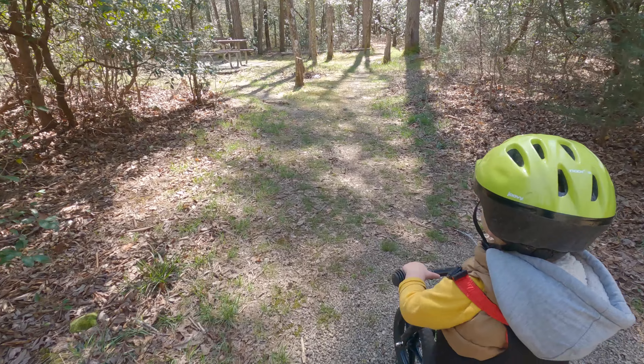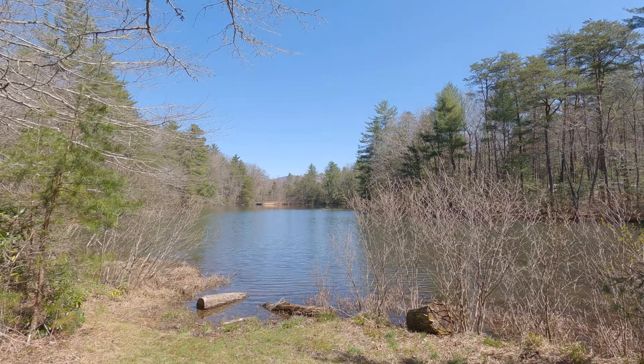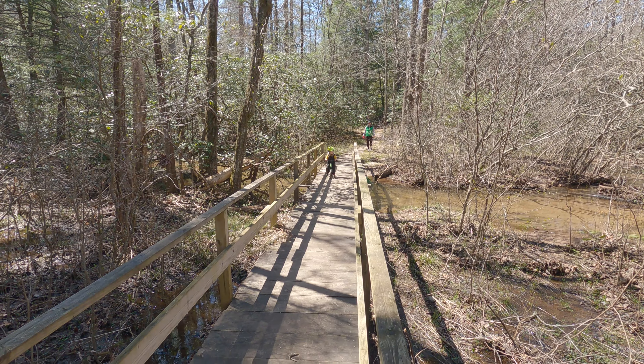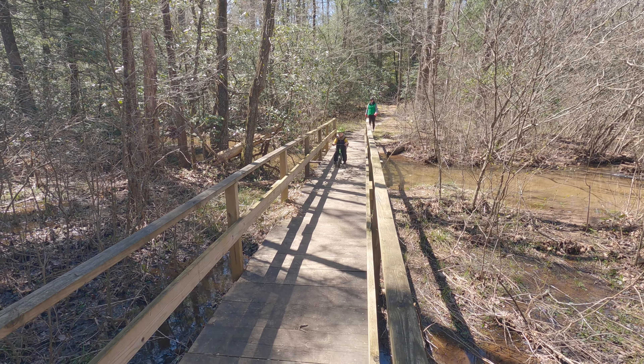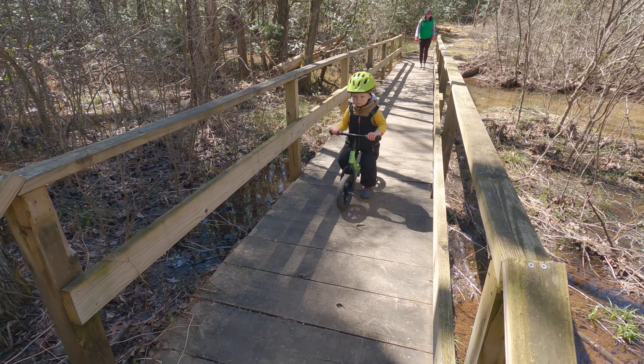Between lake loops, we had lunch, collected more firewood, and got in some light reading while Barry napped. Dinner was grilled sausages with peppers and onions, and roasted red potatoes. And of course, there were some more lakeside walks before bed.